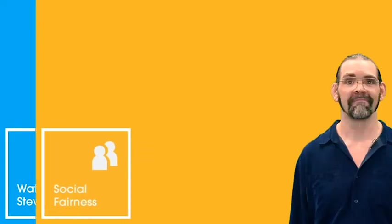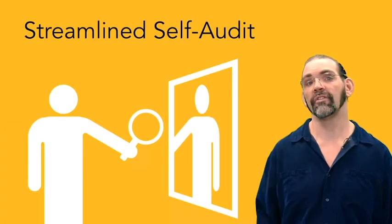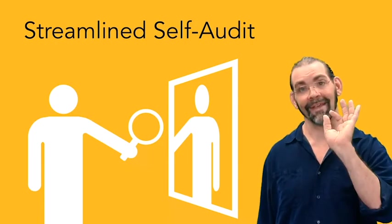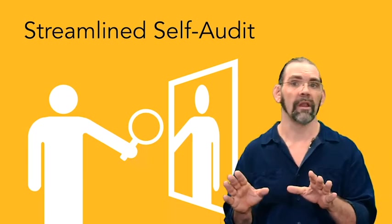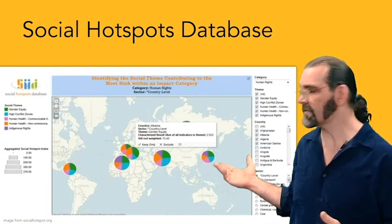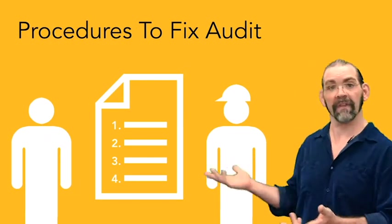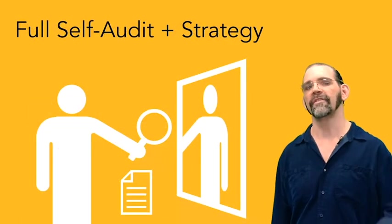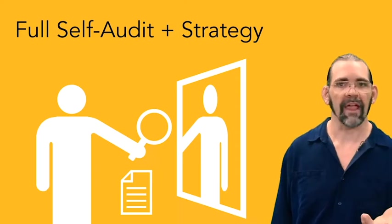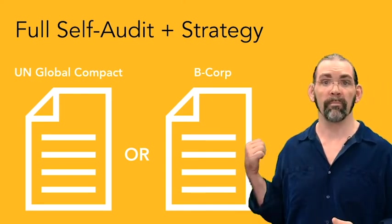That's it for water. Finally, the last category of Cradle to Cradle certification is social fairness. The easiest point here is to do a streamlined self-audit of your operations to assess protection of fundamental human rights — you don't need to do anything differently, just assess where you are now. Because it's a streamlined audit, you don't need to go out to your factories; you can do this at your desk. You can get data from the Social Hotspots database, US Department of Labor, UNICEF, World Bank, or others. The next point is having management procedures to fix any problems found in your self-audit.